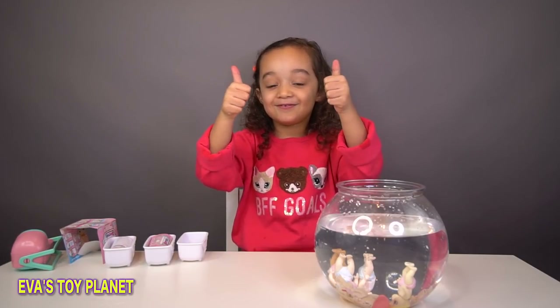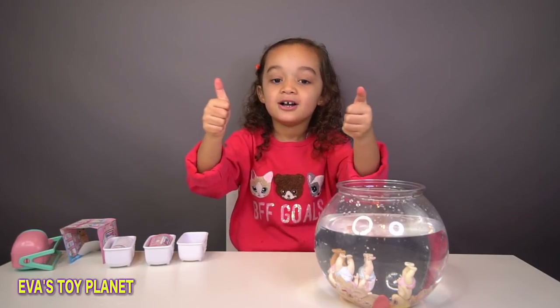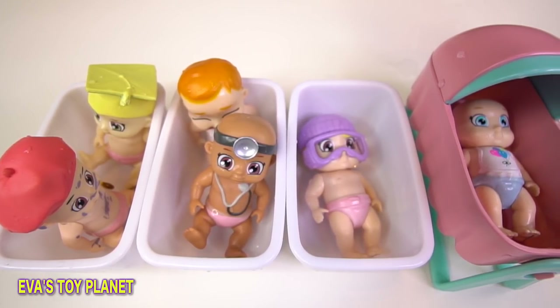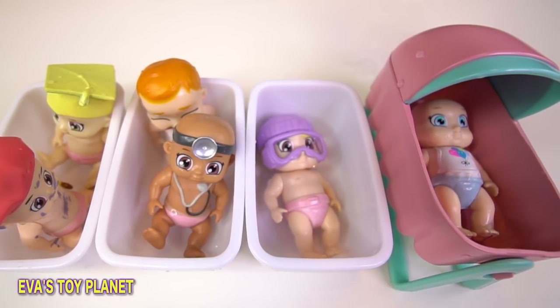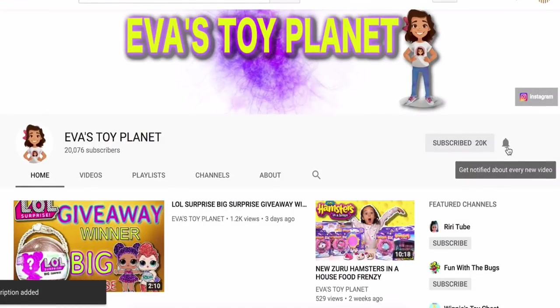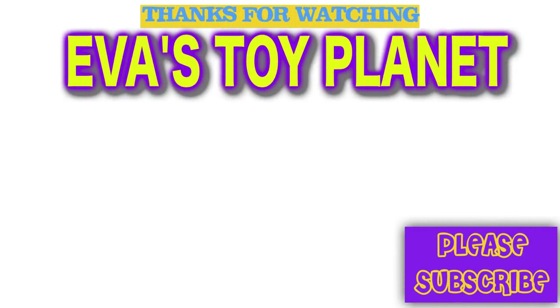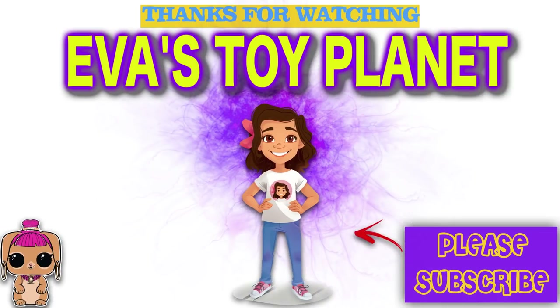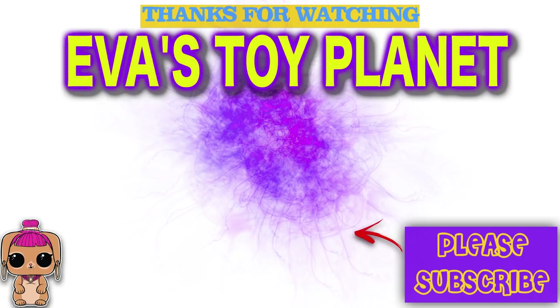Bye guys! Remember to watch and click your thumbs up if you liked this video. Don't forget to subscribe. Bye guys! Don't forget to hit that red subscribe button, and click on the bell to be notified of our new videos. Bye!